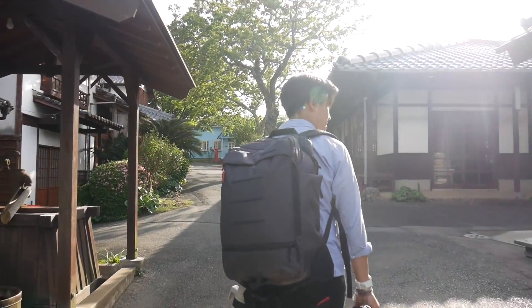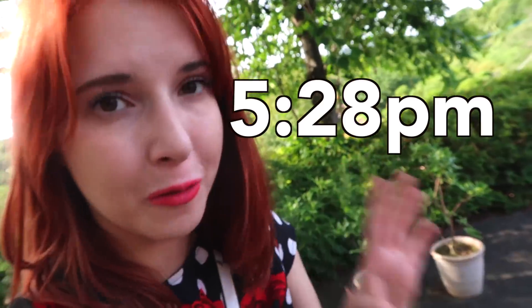It is just past 5pm and the park is closed. We're waiting for the last bus. The last bus leaves Nokonoshima Island Park at 5:28pm — that's the last bus. So if you do come here, make sure you don't miss it, otherwise you're paying for a taxi.